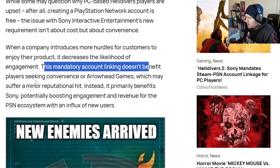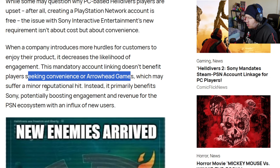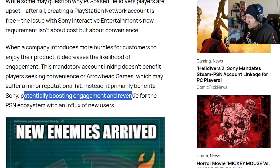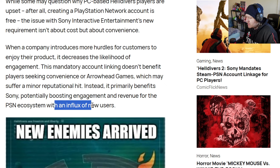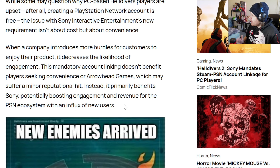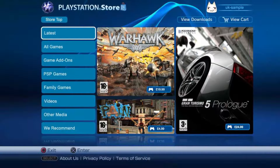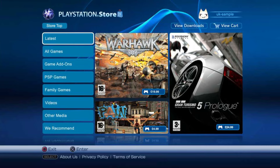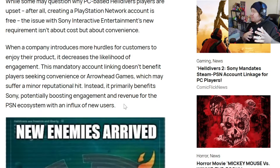The mandatory account linking doesn't benefit players seeking convenience, and Arrowhead Games may suffer a minor reputational hit. Instead, it primarily benefits Sony, potentially boosting engagement and revenue for the PSN ecosystem with an influx of new users. Think of how many millions of people have bought this game — they're all going to be forced to sign up to PlayStation Network, potentially becoming millions of new customers buying digital goods on Sony's service. From a marketing perspective it's a smart tactic, but it doesn't get around the fact that it's pissing a lot of people off.